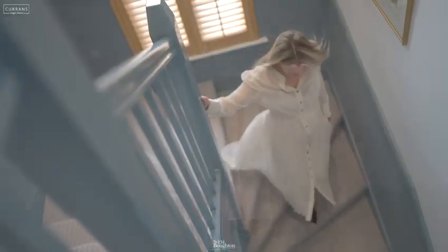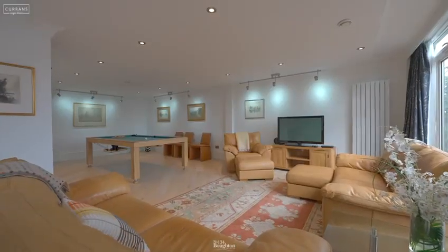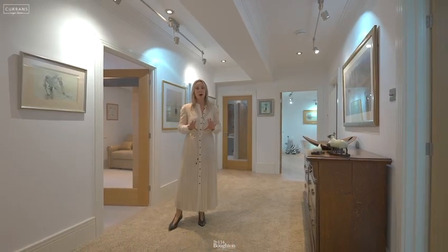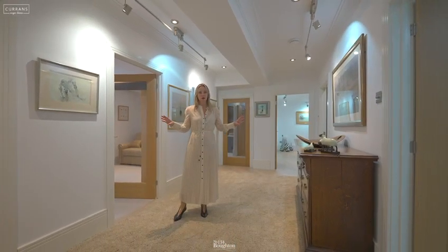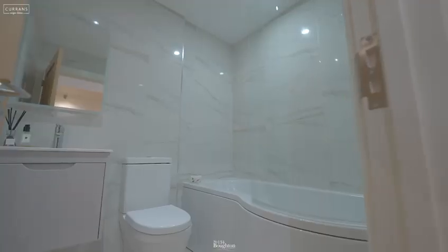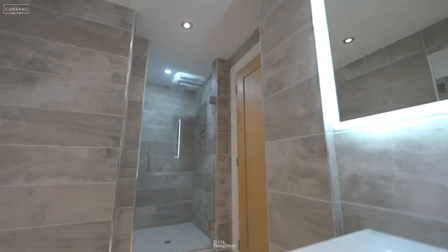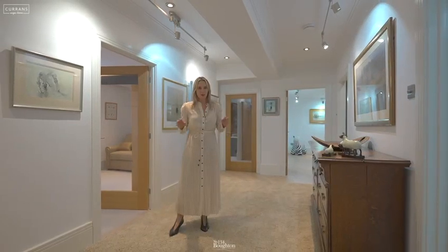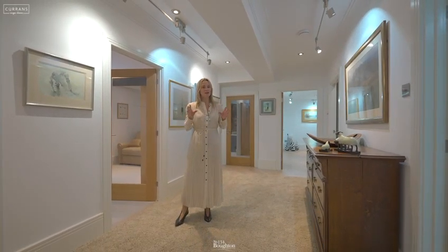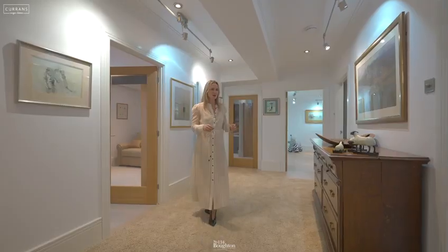On the first level there is 1,800 square foot of living space, and I love that this level could actually be an apartment completely on its own. It's got three double bedrooms as well as a family bathroom, and one of the bedrooms has got its own dressing room and ensuite. On this level you've also got a fully functioning and very spacious open plan kitchen, diner, and living room. Let me show you around.